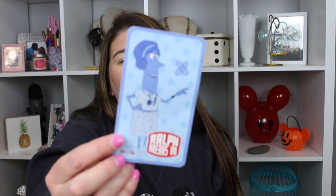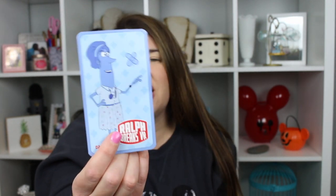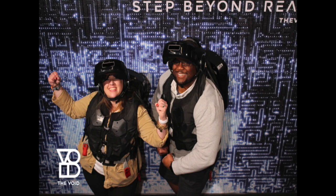We did the Void at Disney Springs which was amazing — they have them all over the country and we did the Wreck-It Ralph one. My husband had done the Star Wars Jedi one before. It was so much fun, I highly recommend it. It'll be in our vlogs. They gave us a little card — that was my avatar — and I thought it was kind of cool. I'm going to put it up on my billboard. We were suckers and bought the photo too since my memory card was full.